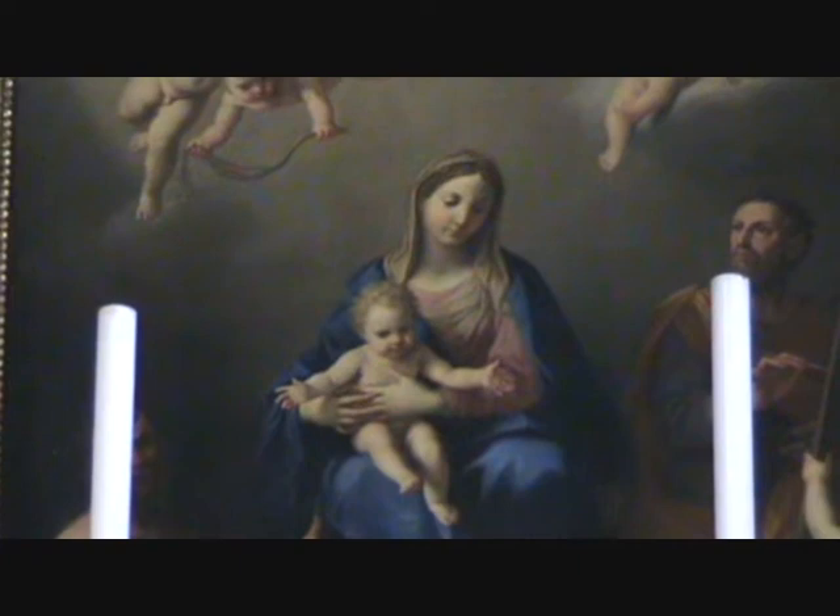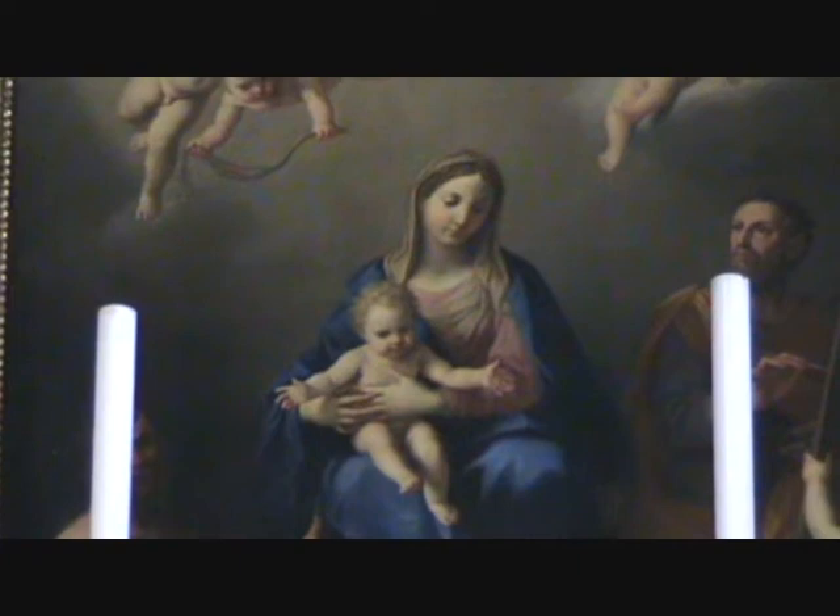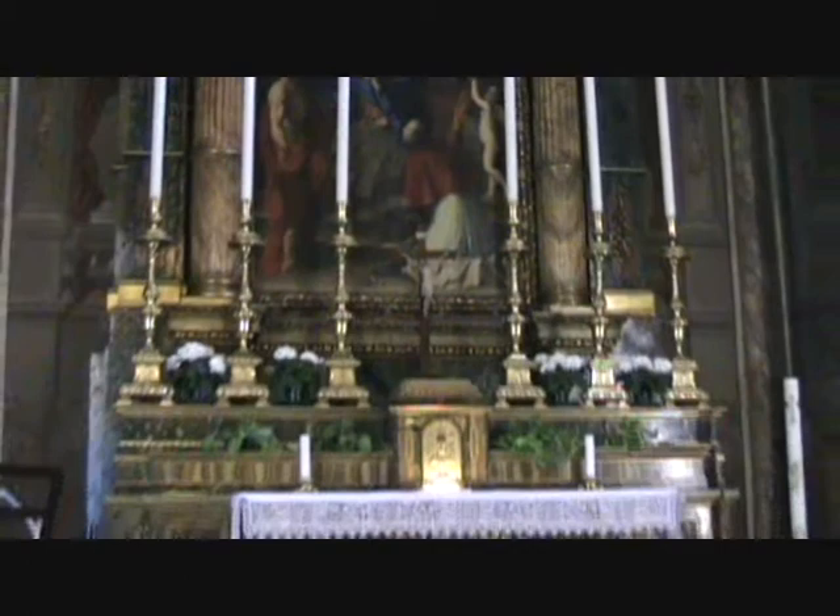The sacristy, not shown in this footage, was designed by Taddolini and boasts plaster work by his brother Petronio, E. Gambarini, and P. M. Bugatti from 1765.